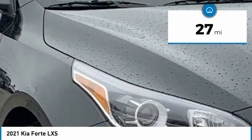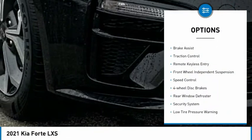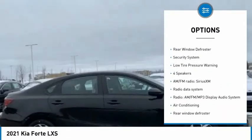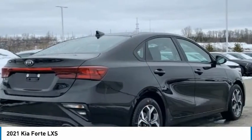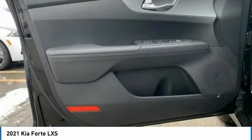This vehicle has less than 100 miles. Here are some of this vehicle's great options: electronic stability control, brake assist, traction control, remote keyless entry, front-wheel independent suspension, speed control, four-wheel disc brakes, rear window defroster, security system, and low-tire pressure warning.